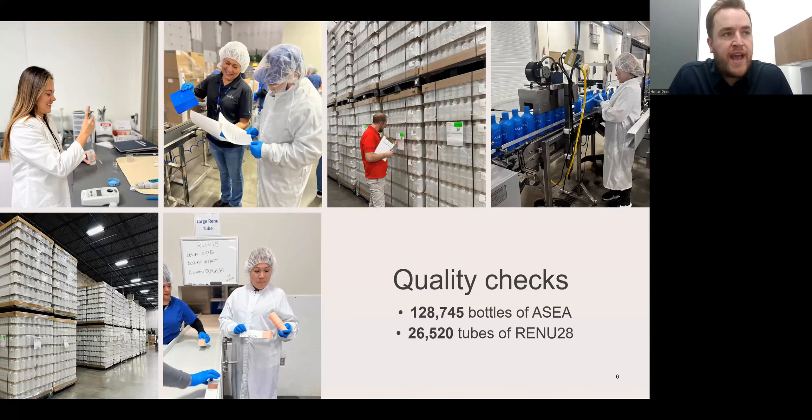We have a robust quality program in ASEA and we hold our products at the highest level of quality. Every single moment that we are manufacturing products, we have quality technicians out on the line doing visual inspections. Last year, we inspected nearly 130,000 bottles by hand of ASEA and nearly 27,000 tubes of Renew.